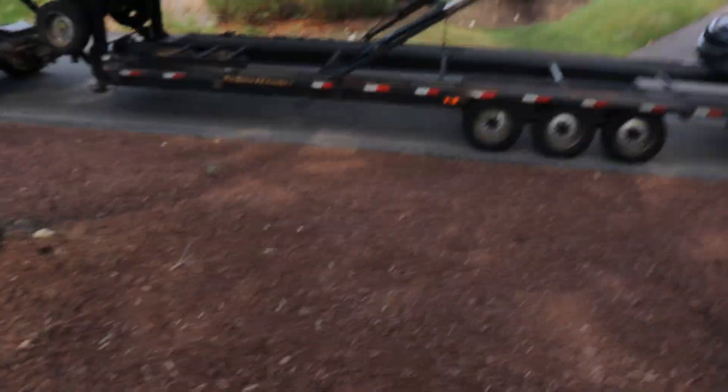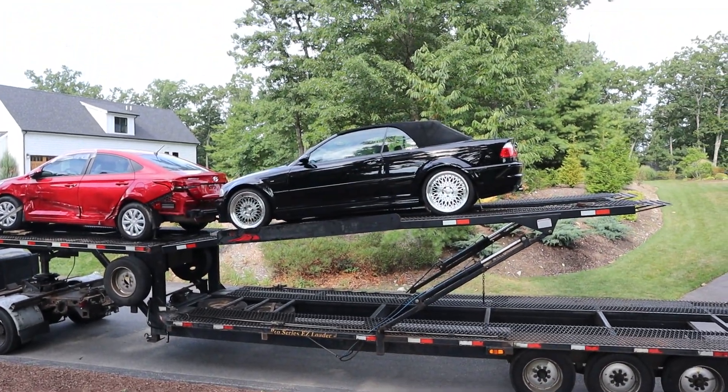I got this thing for a smoking deal. I'll tell the story later. I kind of want to get this thing off the truck right now, but you guys might be able to guess why I have it. Some might not be able to guess. That's okay, we'll get into that. But I'm super excited for this — it's one of my childhood dream cars.